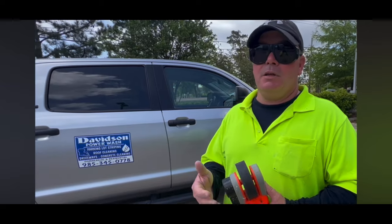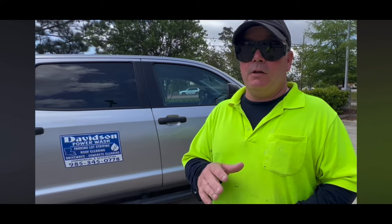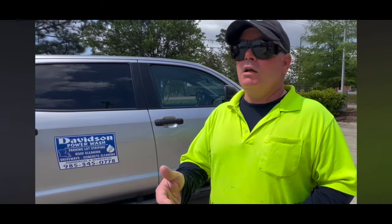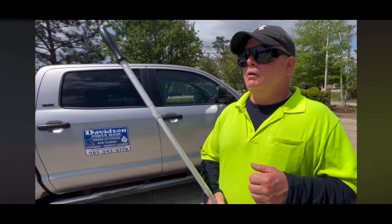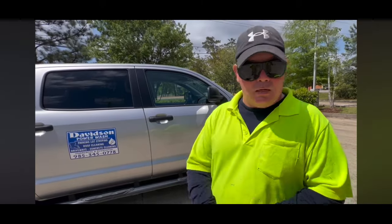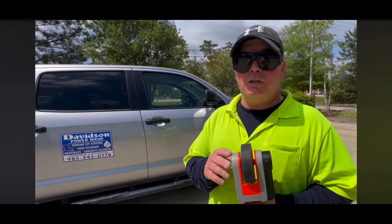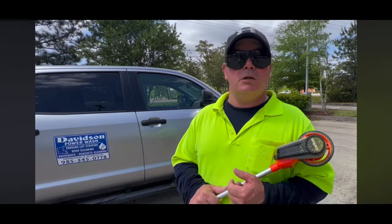Billy Davidson here with Davidson Pressure Washing and Painting. In this video we're going to give you a couple pointers on how to estimate parking lot striping jobs - tips and tricks from a pro with about 28 years of experience. Whenever you're estimating a commercial parking lot striping job, a measuring wheel is your best friend. Don't try to guess at how much curbing needs to be painted - we want to measure it and charge our customer per linear foot.